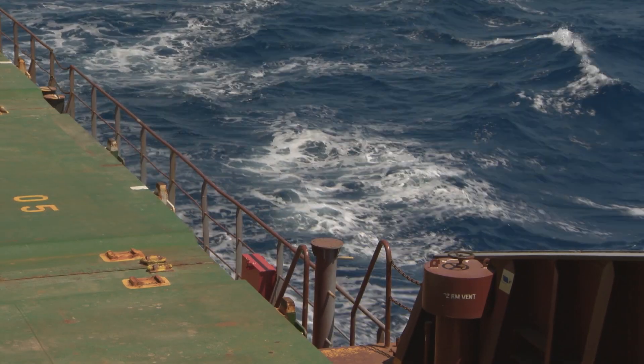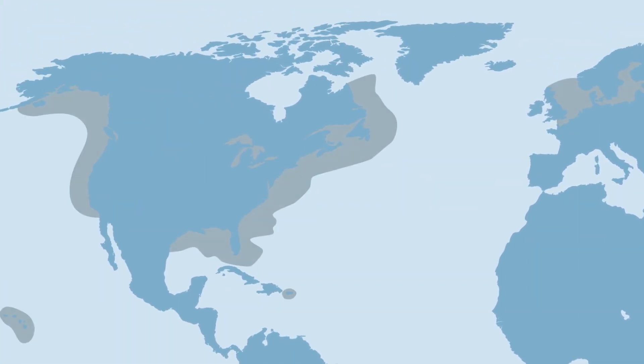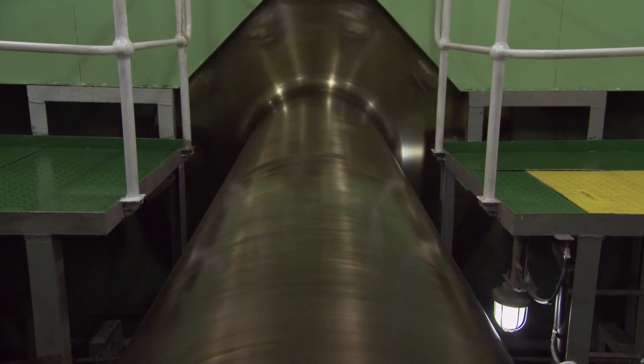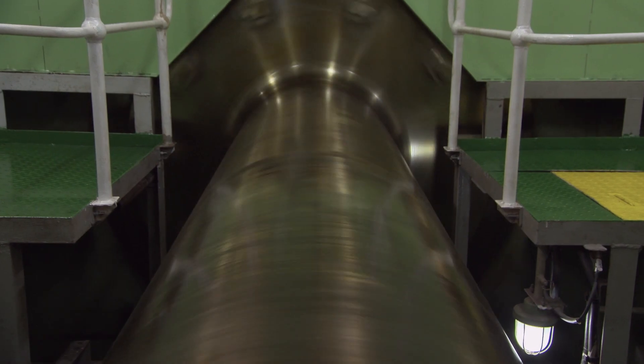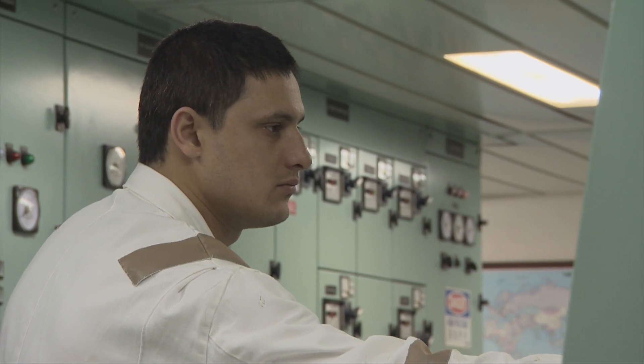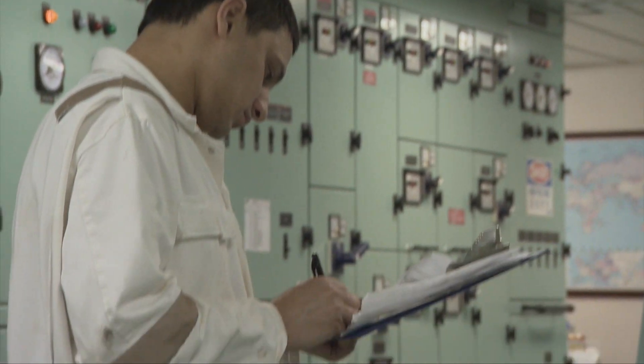More challenging legislation and constant pressure to keep fuel consumption down mean the demands placed on marine engines have never been greater. However, in meeting these demands, what happens inside the engine has significantly changed.